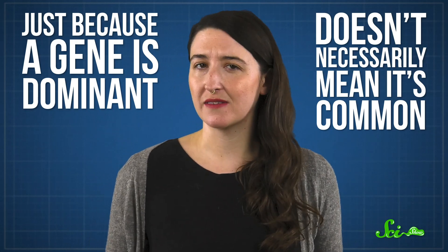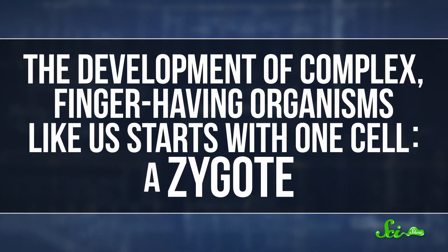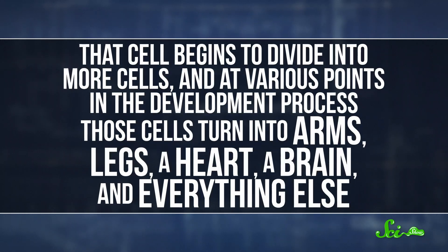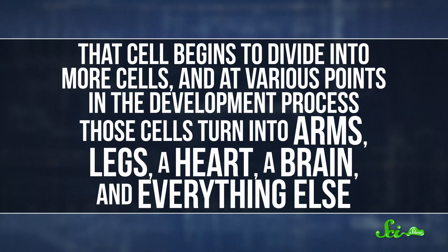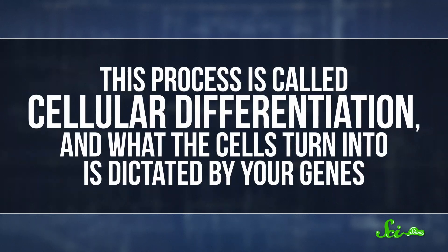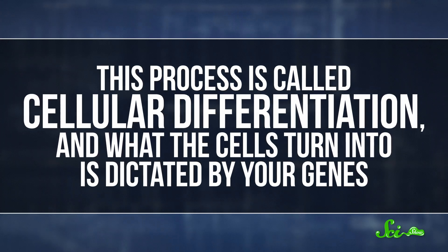The development of complex, finger-having organisms like us starts with one cell—a zygote. That cell begins to divide into more cells, and at various points in the development process, those cells turn into arms, legs, a heart, a brain, and everything else. This process is called cellular differentiation, and what the cells turn into is dictated by your genes.